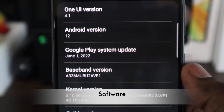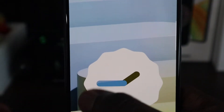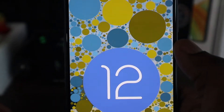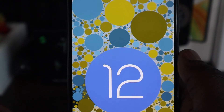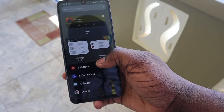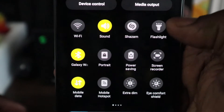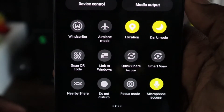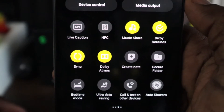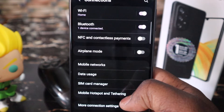Straight out of the box, the Galaxy A33 is running Samsung's OneUI 4.1 on top of Android 12, and has all the bells and whistles that come with that OS, as well as some nice tweaks Samsung has added via their own UI. These include color palettes, dozens of new widgets, and different ways to customize your phone and make it yours. You have all your usual connections — Wi-Fi, Bluetooth, NFC, and VPN support.